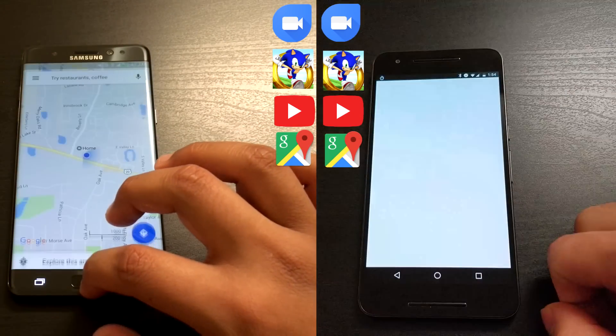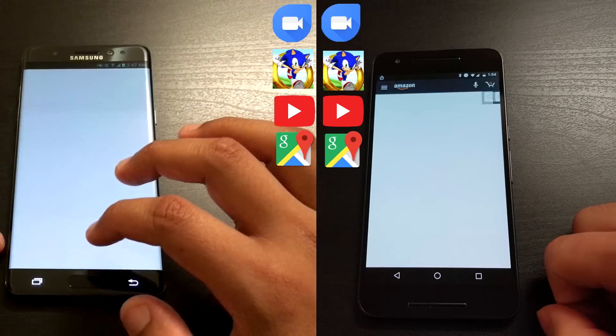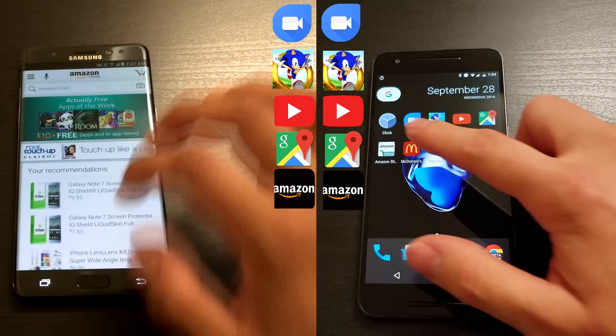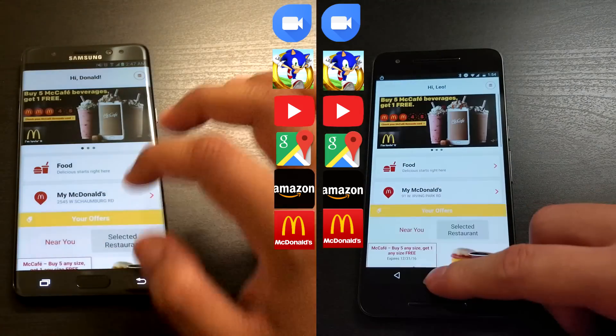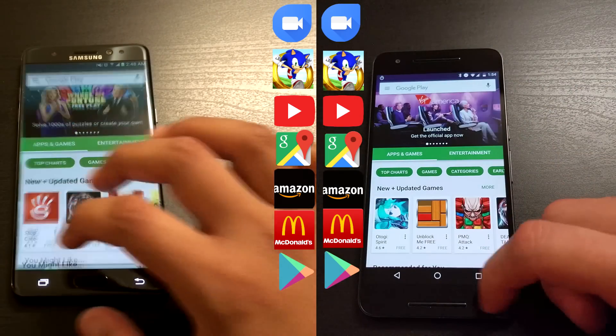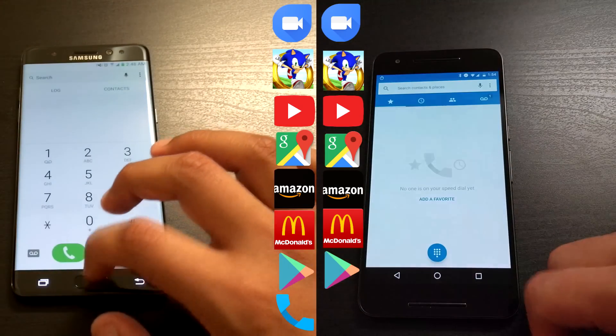Google Maps is next, and then Amazon. The Note 7 took the lead. Now onto the McDonald's app — and the Note 7 is still ahead. The Nexus 6P is still a little bit behind, but it's not too shabby.